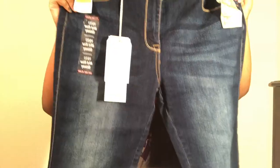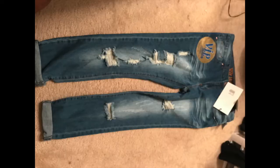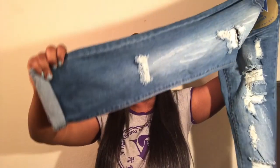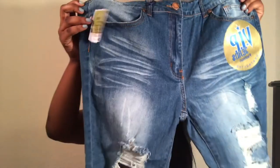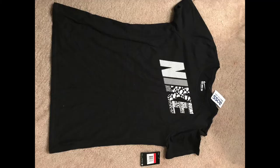The next pair I got are just plain jeans and these were $14.99. The next pair from Ross has holes in them — here's the bottom. I thought these were really cute and they were $13.99.